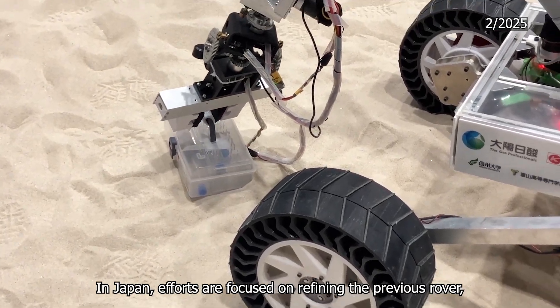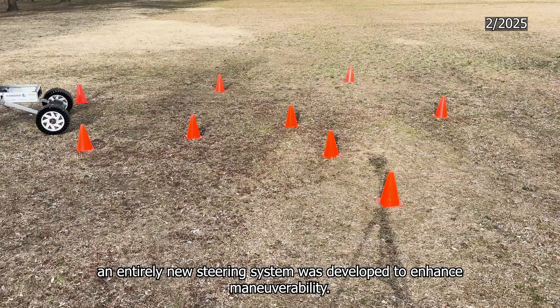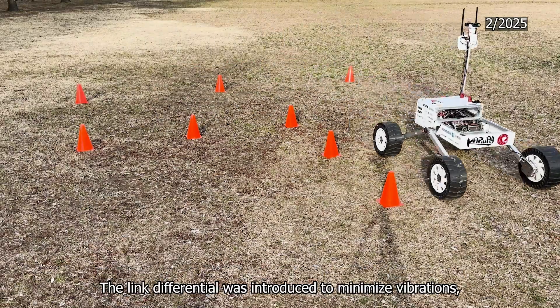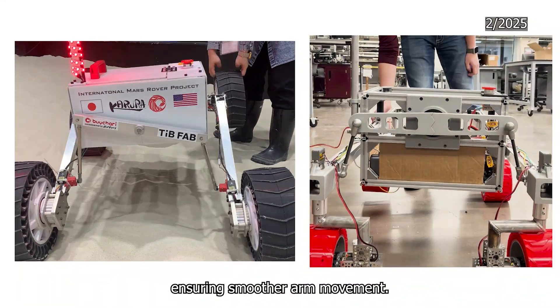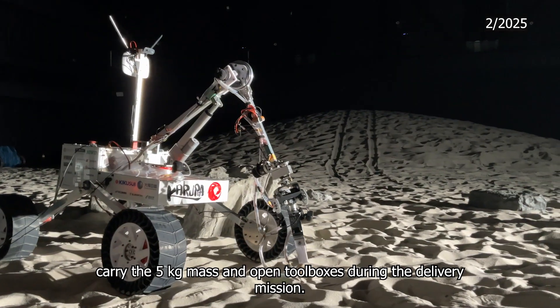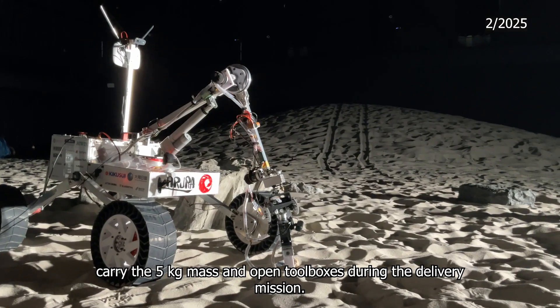In Japan, efforts were focused on refining the previous rover. While in the U.S., an entirely new steering system was developed to enhance maneuverability. The link differential was introduced to minimize vibrations, ensuring smoother arm movement. This change guarantees our rover's ability to carry a 5 kg mass and open toolboxes during the delivery mission.